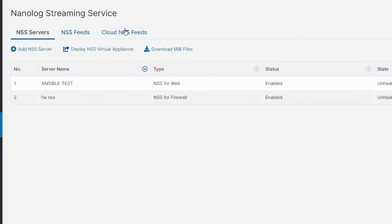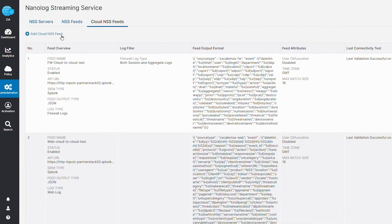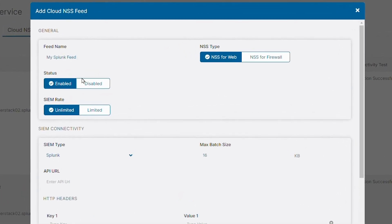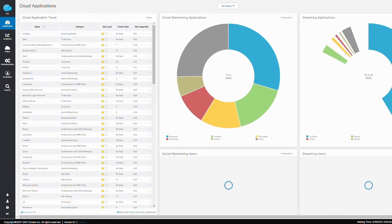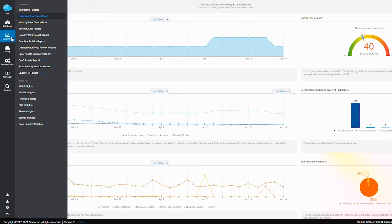We're proud to introduce the new cloud-to-cloud data stream that forms a secure, direct connection from the Zscaler Internet Access cloud platform to the Splunk Cloud platform — it's the easy button for data ingestion. Security teams can focus on what matters: getting insight and taking action, not managing on-prem infrastructure. Through this integration, actionable data is visible in one console, reducing the need to pivot between multiple screens and disjoint endpoint products, simplifying and accelerating security operations.